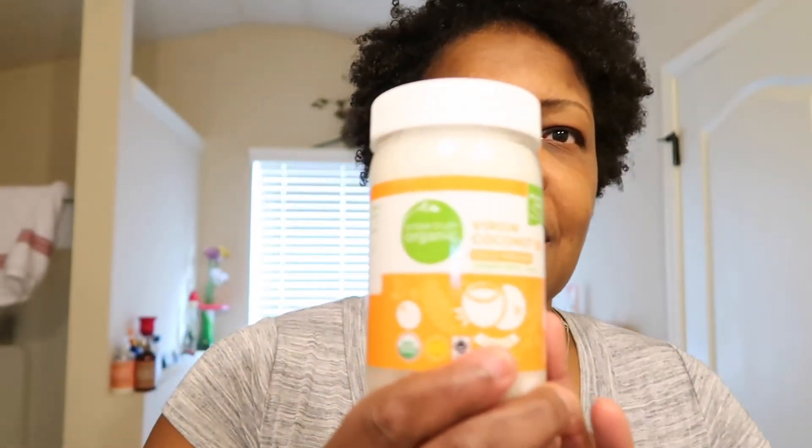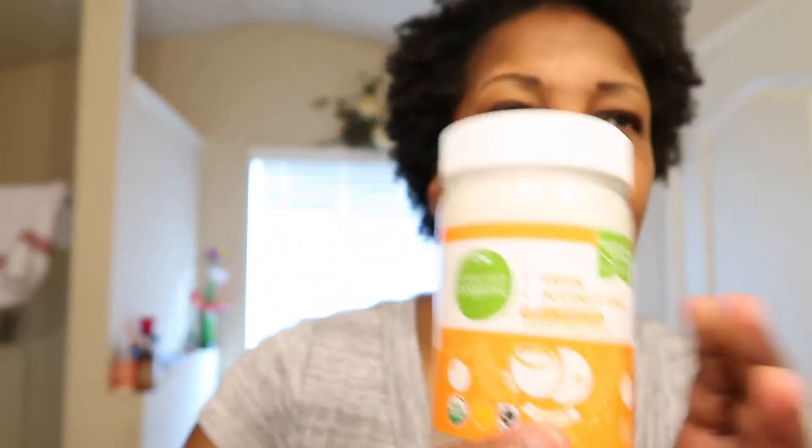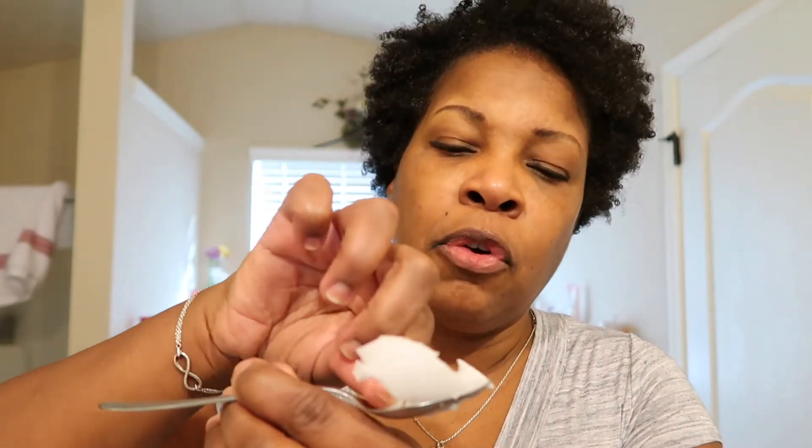I didn't even do the coconut oil pull yet, but I'm just going to lotion up because in the wintertime you need to lotion up, it's getting so dry. I'm going to use this — I'm still seeing some dry spots. I'm just going to scoop some out. The thing about coconut oil is that in the wintertime it's cold, it solidifies, and then in the hot weather it melts a little bit. I'm going to take just a tiny bit and rub some on my face.